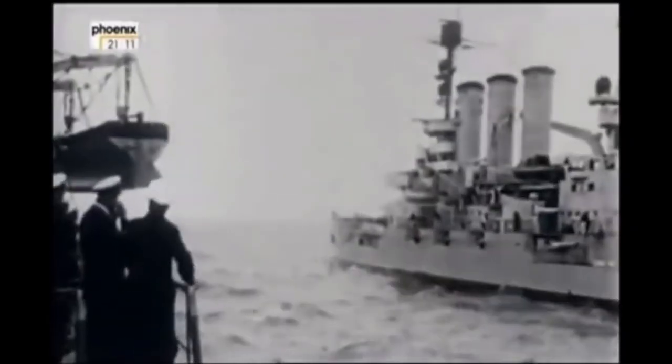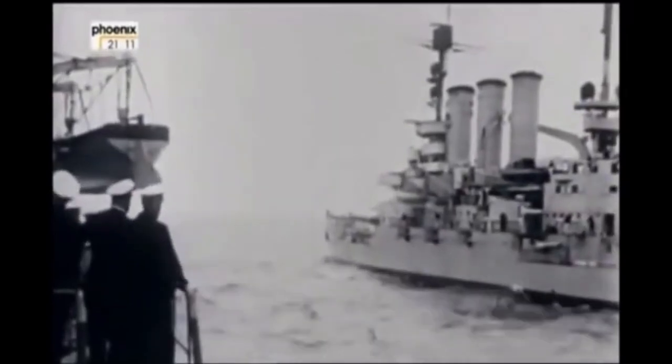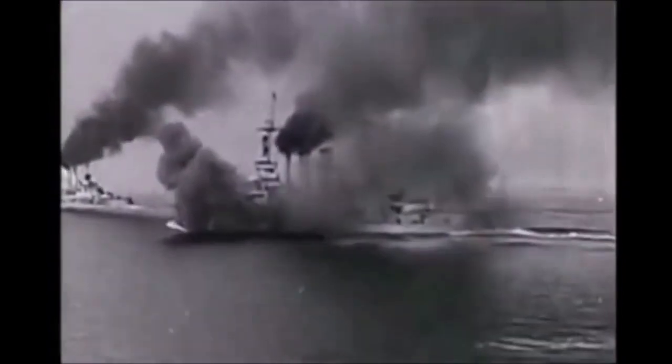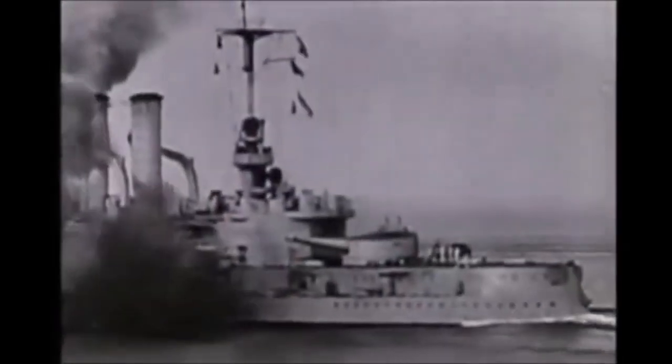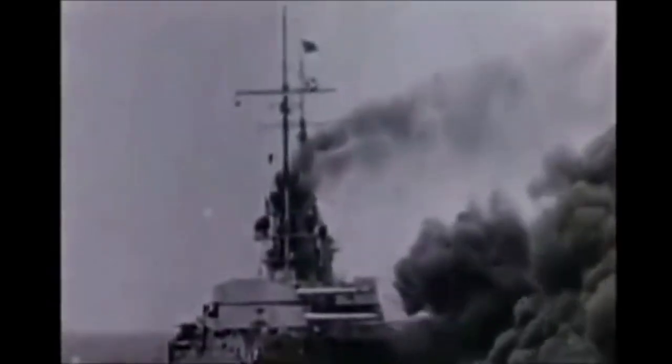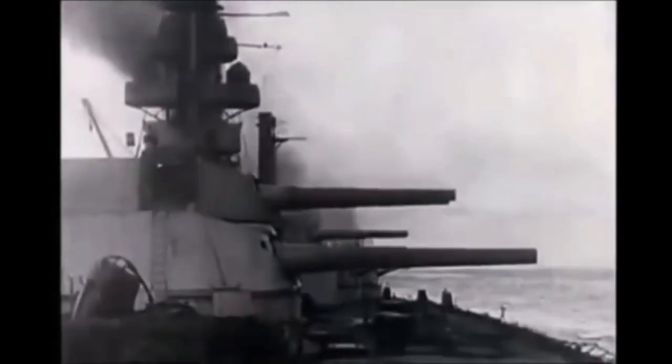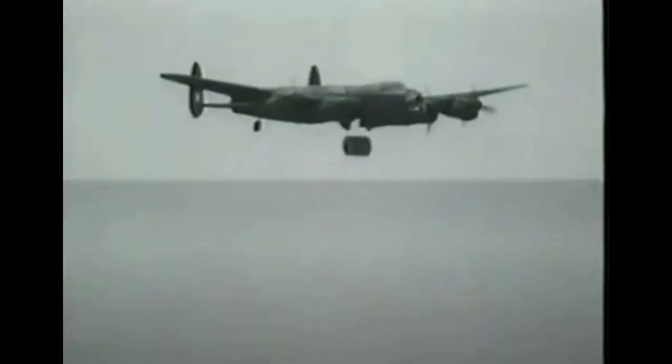Disappearing guns had their limitations, though. As technology advanced and naval vessels became faster and more heavily armed, these weapons gradually lost their effectiveness. The increasing range of naval artillery made it difficult for coastal defences to engage targets beyond a certain distance. Additionally, the development of aircraft and aerial bombardment posed new challenges that traditional coastal defences were ill-equipped to handle.